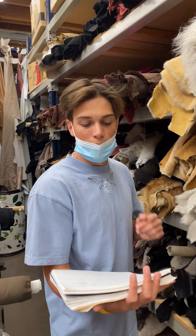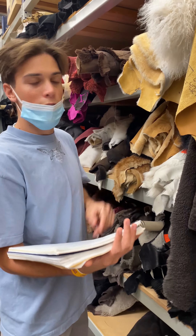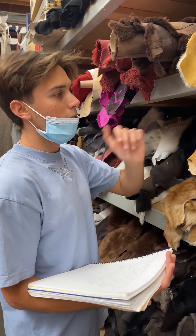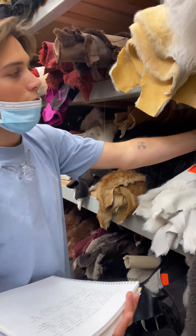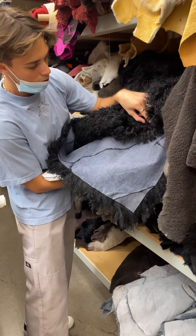Mood Fabrics differs itself from Joann's or Michaels via its variety and volume. At Mood you're able to find fabrics that would be hard to obtain elsewhere, such as these furs — you're just not going to find this at Joann's or Michaels. And the volume means they're going to have enough of the fabric, or fur in this case, that you're going to need for your project. As you can see here, they actually stitched this together to give you enough for your projects.